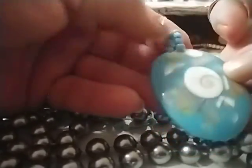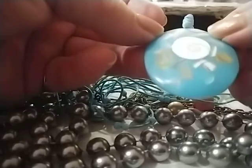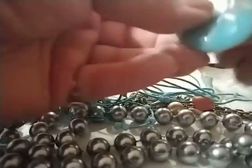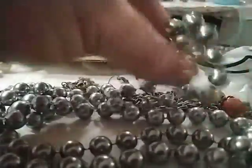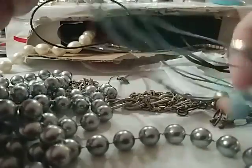That's got some mother of pearl in it. That's really pretty, actually.